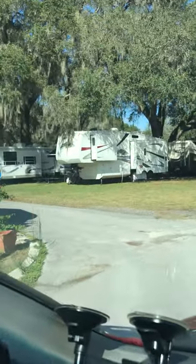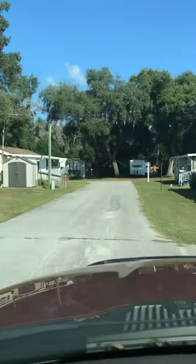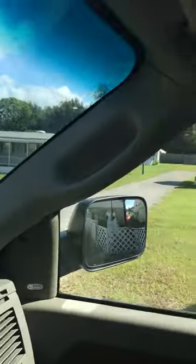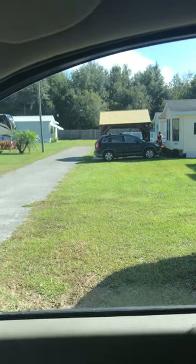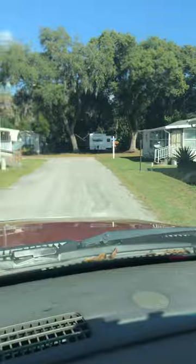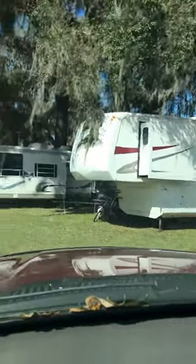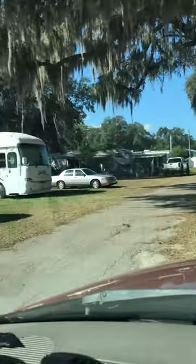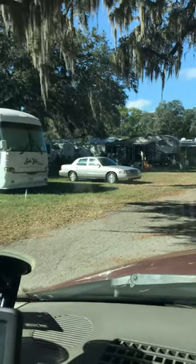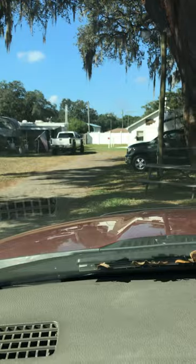There we are, there's our site. And just down this street, right at the end there at that fence, is the dog park. Here's our lovely site and the type of neighbors we have — and this is what it's going to be like for us for the winter.